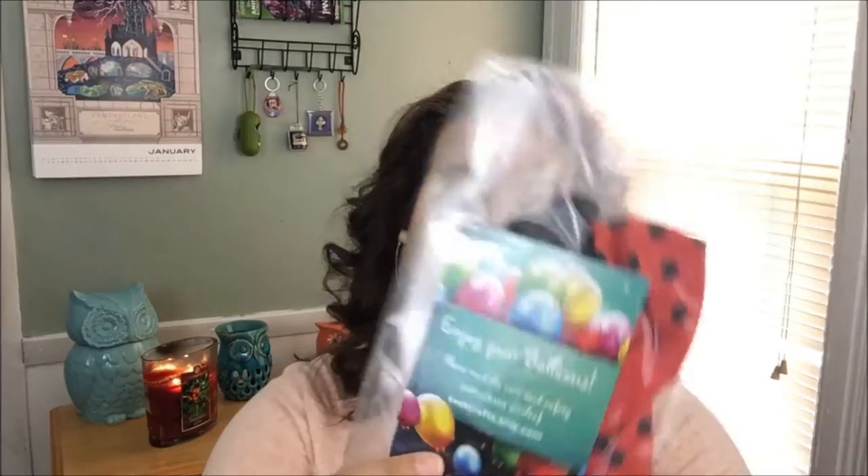Another thing I ended up getting was the ladybug-theme balloons — the red ones with black dots. I couldn't find those at Party City either, so I resorted to Etsy again. This time I went to Eve's Crafts on Etsy and she managed to send me the balloons, which is always awesome. I'll just take them to my regular party shop nearby to get inflated — I'm not buying a big container of helium just for this one party.